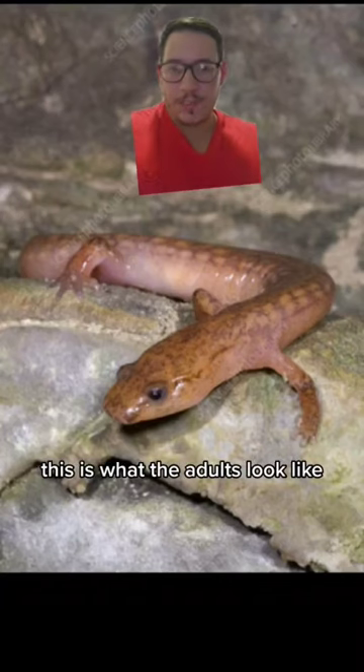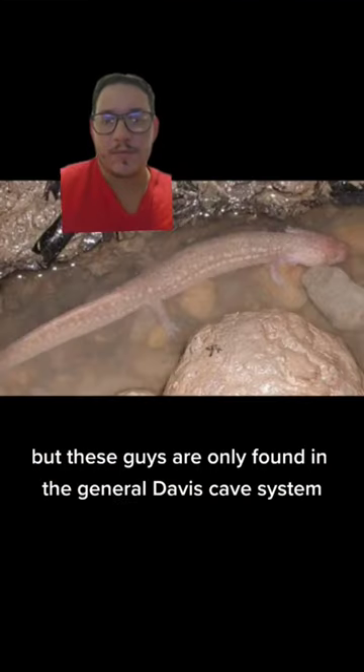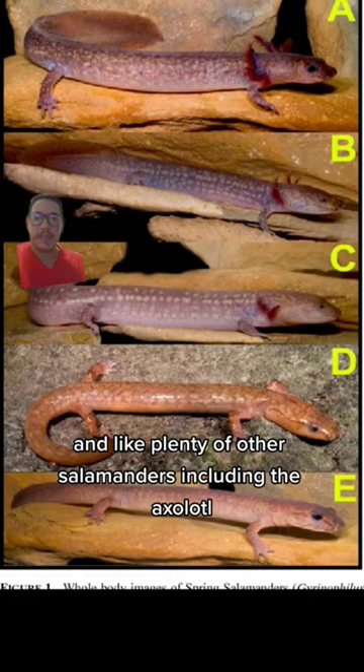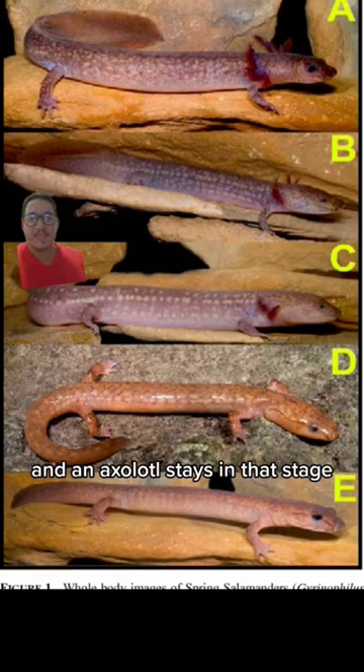This is what the adults look like, and it's not much to look at, but these guys are only found in the General Davis cave system. They only live in a few little streams that run through it, and that's it. Like plenty of other salamanders, including the axolotl, they go through multiple stages.